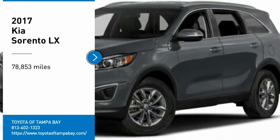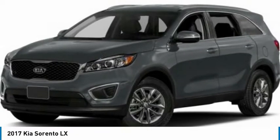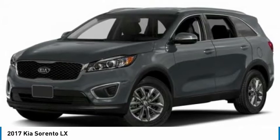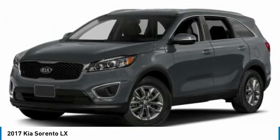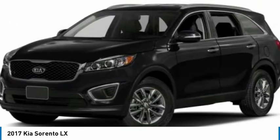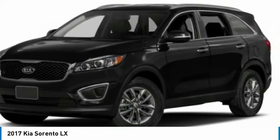Looking for the right vehicle? Check out the 2017 Sorento. The Kia Sorento is a comfortable riding, powerful, compact SUV. Loaded with impressive standard features, take one look at its stylish, sleek design and you'll want to cross over to a Sorento.